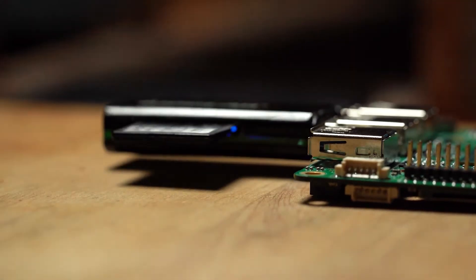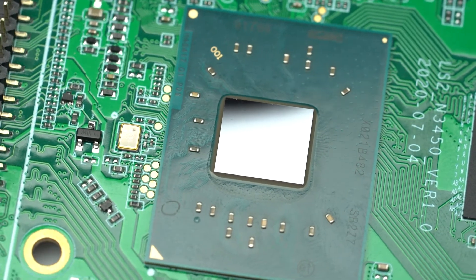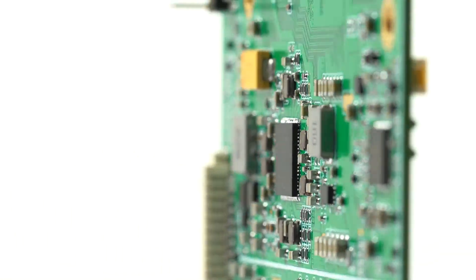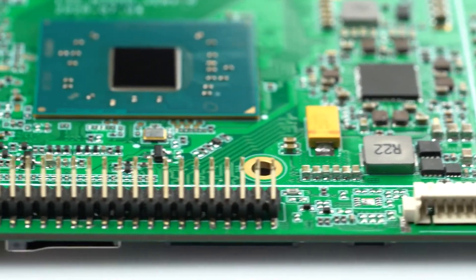Hackboard 2 brings the power of a desktop to a single board computer. It features an up to 2.8GHz dual-core Intel Celeron processor, 4GB of memory, 64GB of onboard storage expandable up to 4 more terabytes, and powerful Intel graphics.